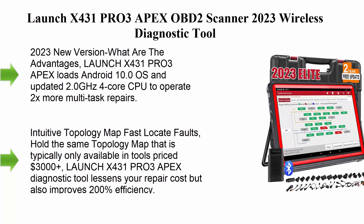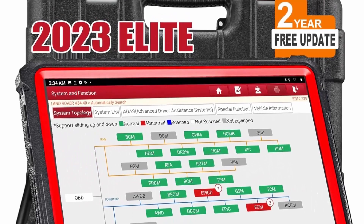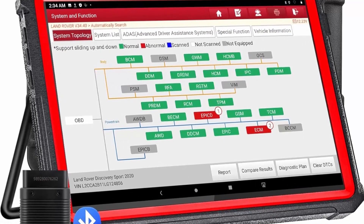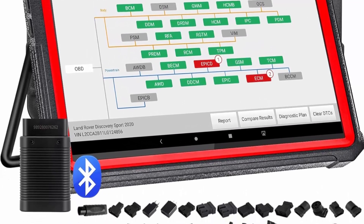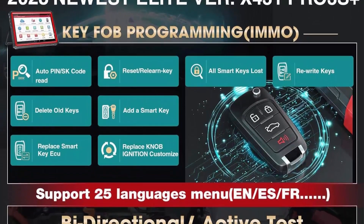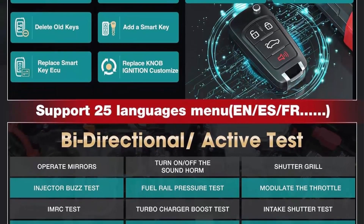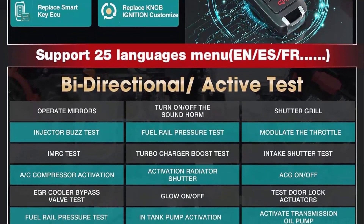Top 7: the Launch X431 Pro 3 Apex OBD2 Scanner 2023 Wireless Diagnostic Tool. The 2023 new version runs Android 10.0 OS with an updated 2.0 GHz quad-core CPU to operate 2x more multi-task repairs. Dual-band 2.4 GHz and 5 GHz Wi-Fi runs 5x faster data transfer between the scanner and cars, with an 8-inch display and FD, DoIP, and HD module support. Works on newer cars and worldwide 24V heavy-duty vehicles.